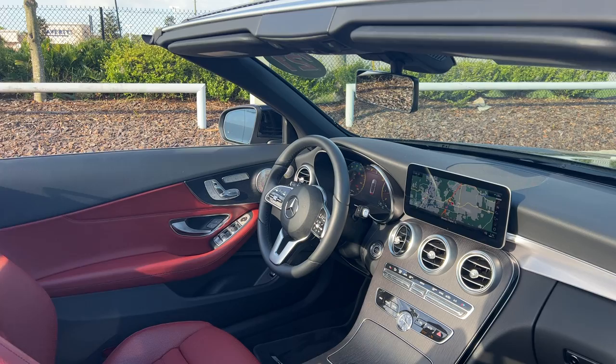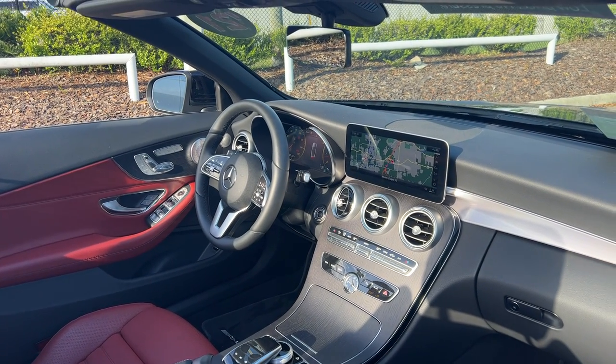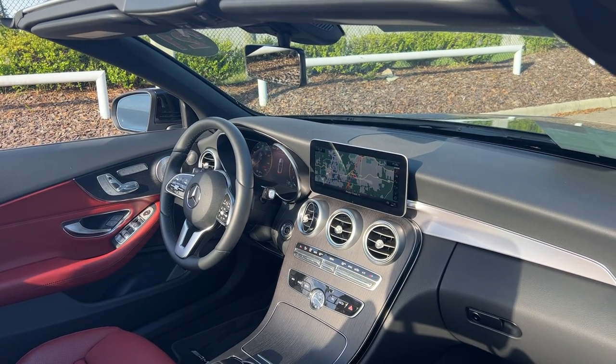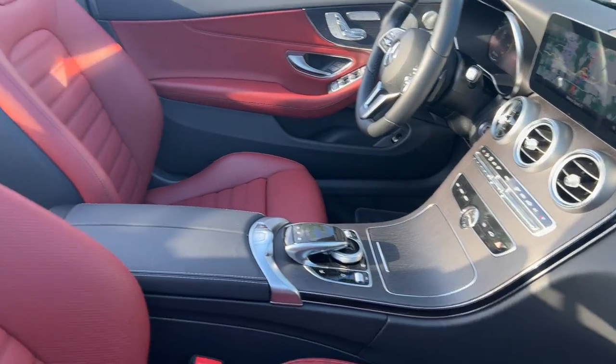It features dual power seats with memory seating on both sides, power windows, locks and mirrors, heated seats, Burmester audio, push button start, leather-wrapped steering wheel, paddle shifters, satellite radio, navigation, electronic climate control, and traction control.